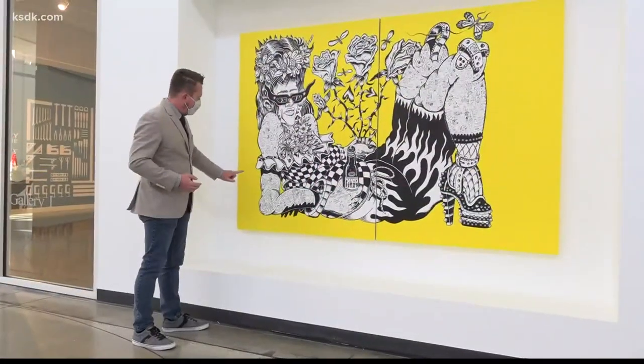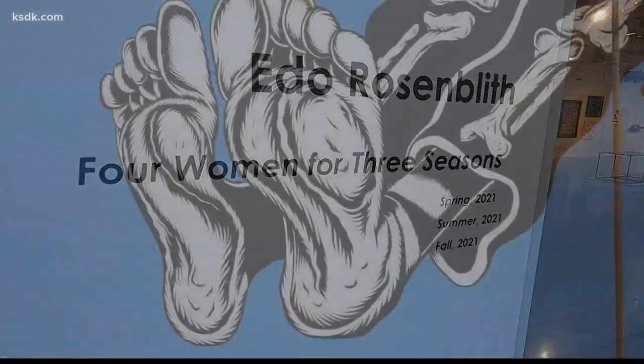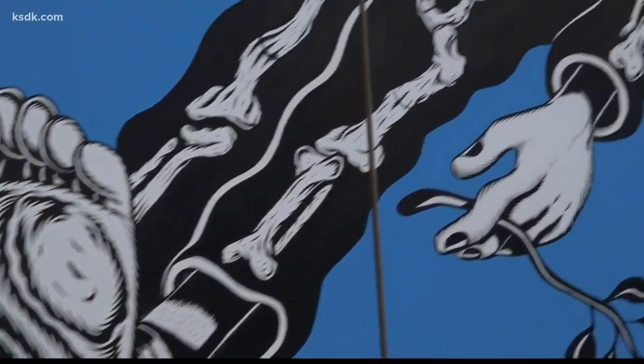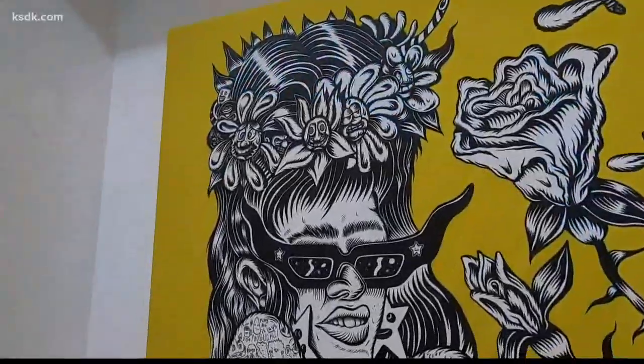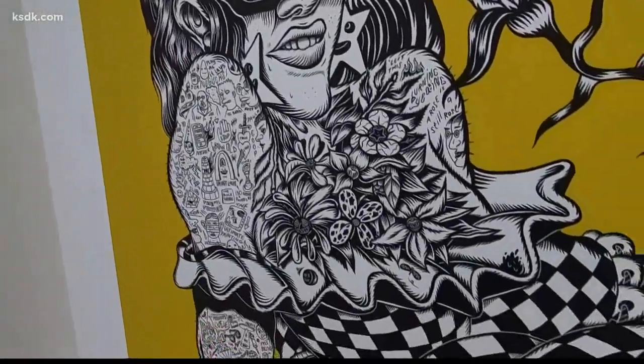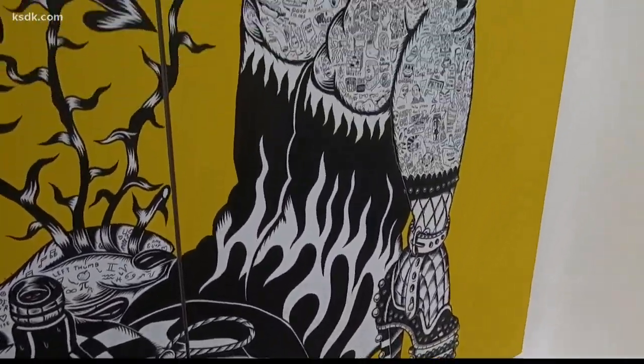Also in the Grand Hall, we have Ido Rosenblitz, Four Women for Three Seasons — it's the first in our mural series for the Grand Hall. He is a St. Louis artist who shows internationally. He's renowned for his use of bright colors, bold lines, and his references to pop culture and art history.